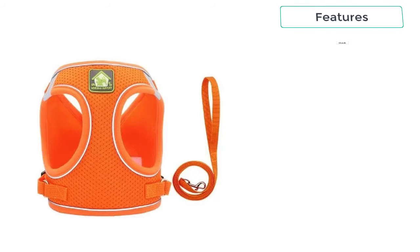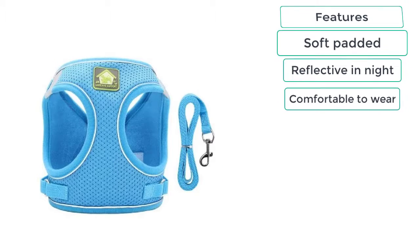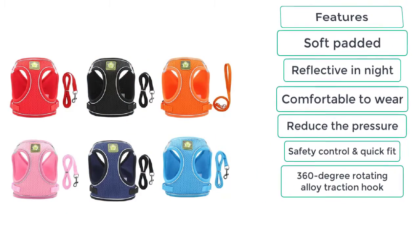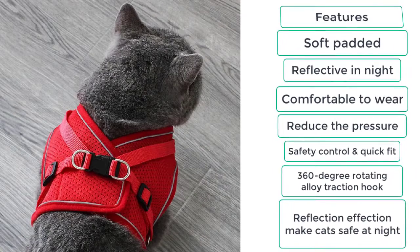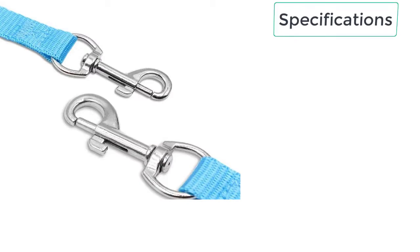These are the features of the no-pull cat harness: soft padded, reflective at night, comfortable to wear, reduces pressure, safety control, quick fit, 360-degree rotating alloy traction hook, and reflection to make cats safe at night.